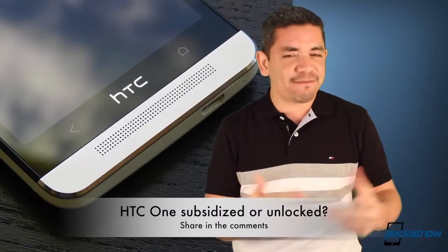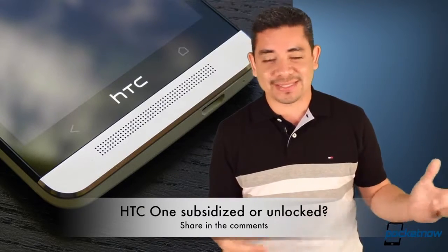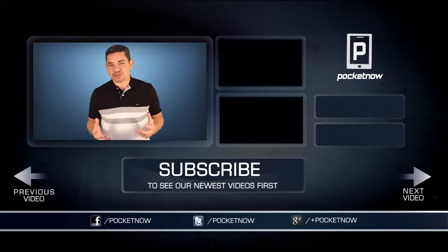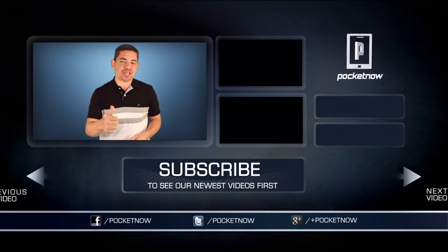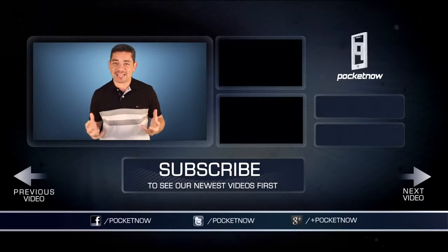That leads me to the question of the day: Are you getting the HTC One? And if you are, are you getting the developer edition or a carrier subsidized device? In my particular case, I'm going for the developer edition — leave us a comment down below. For an earlier scoop of everything happening in the smartphone and tablet world, follow us on Pocketnow.com and subscribe to our YouTube channel. Please give this video a thumbs up if you liked what you saw. I am Jaime Rivera — thank you very much for watching. We will see you again next week.